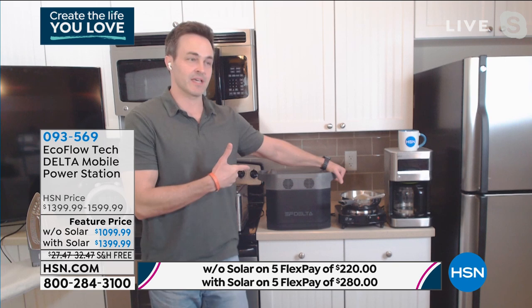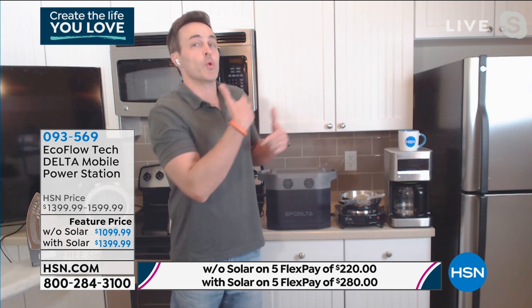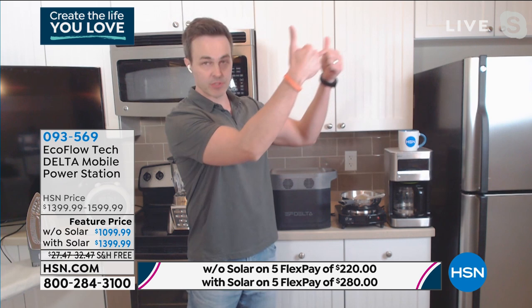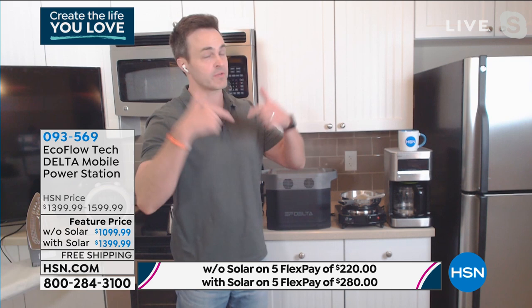You're also going to be able to sleep if you have to use this at night, because you don't have to worry about the noise of a gas generator. It's completely silent, so you can keep this inside. You don't have to worry about keeping it 20 feet away from your house like those old gas power generators. You don't have to run cables through an open window or open door at night. Keep that power inside your house, doors and windows locked, because you don't have to worry about any toxic fumes.